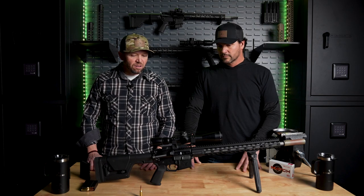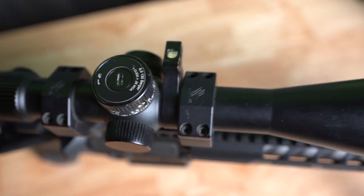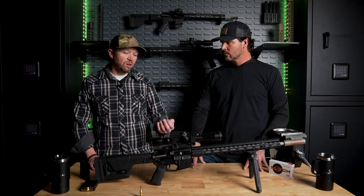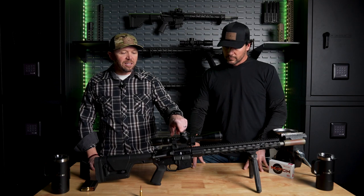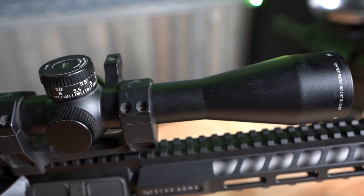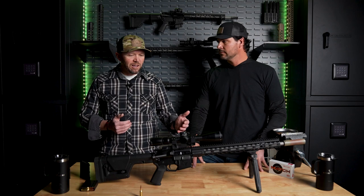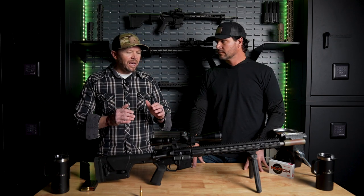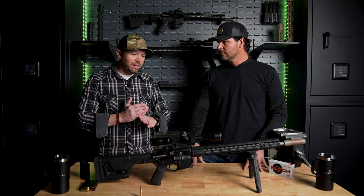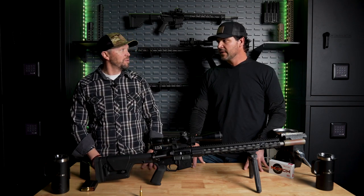I also use this optic - it's a Vortex Razor LHT 3-15. I think it's one of the best hunting optics on the market. It's very light and has the right magnification range to work whether you're in tight timber or need to stretch out for a longer shot. It's got a lighted dot in it. The other thing I really like - and I think the six ARC is the perfect cartridge for this - is it's got the adjustable turret. I can laser the target, dial to the exact range, put the crosshairs right on the exact spot on the animal, and place that bullet exactly where it needs to be for one shot that anchors the animal right there. The six ARC did it - I was really impressed.